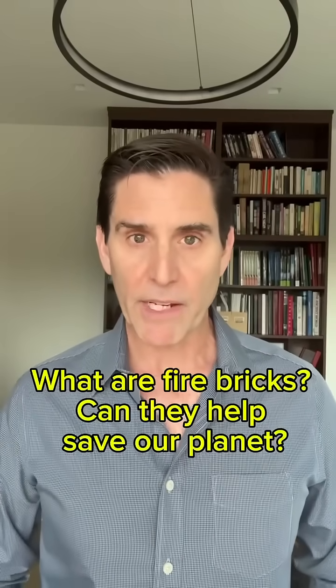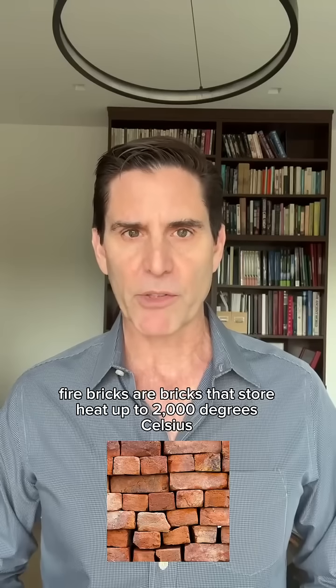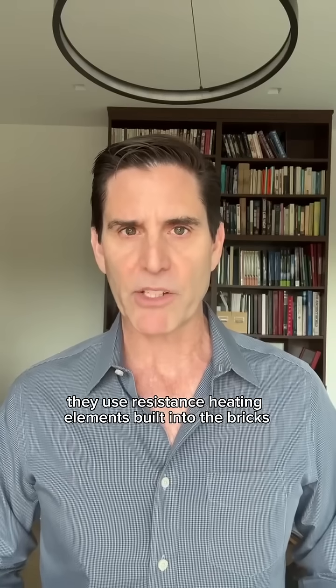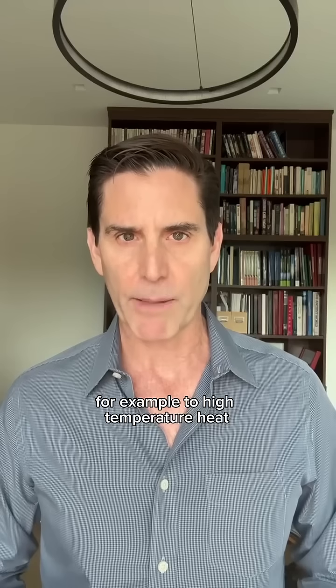What are fire bricks and can they help save our planet? Hi, I'm Mark Jacobson, Professor of Civil and Environmental Engineering at Stanford University. Fire bricks are bricks that store heat up to 2000 degrees Celsius. They use resistance heating elements built into the bricks to convert electricity from wind turbines and solar panels, for example, to high temperature heat.